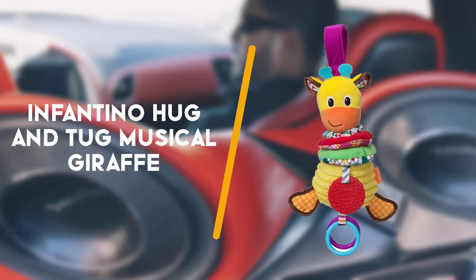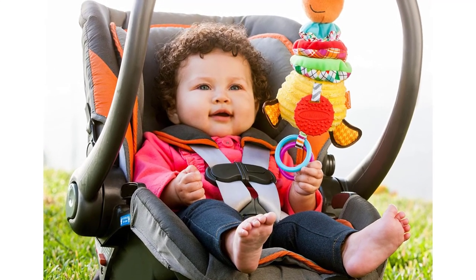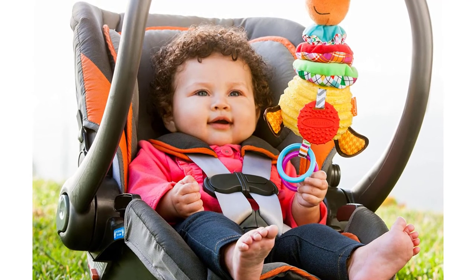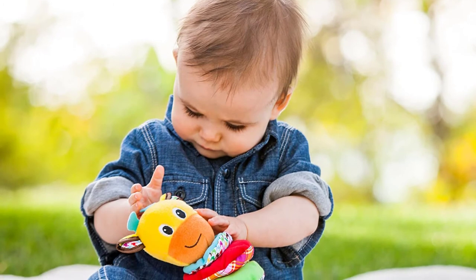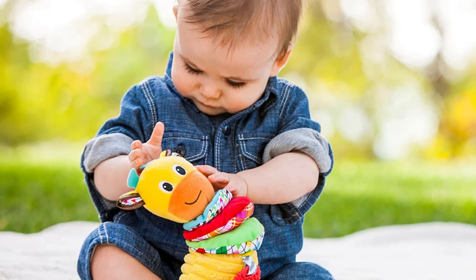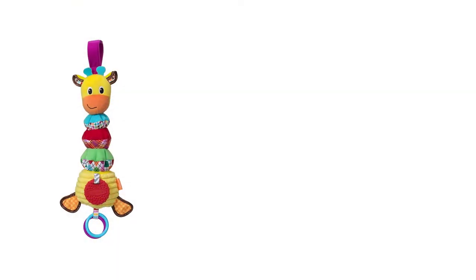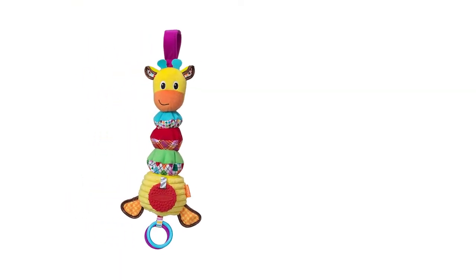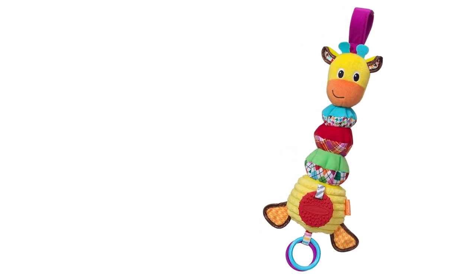Last but not least is the Infantino Hug & Tug Musical Giraffe. Musical toys in the car aren't for everyone, but if you have the patience or earplugs, this cute musical giraffe from Infantino is a fun way to keep kids occupied on the go. They pull it down to bring on 90 seconds of music, motion and fun, and there are rings and a mirror to play with too.